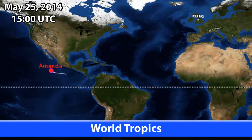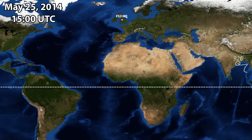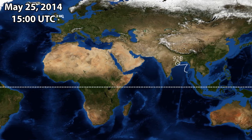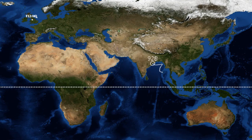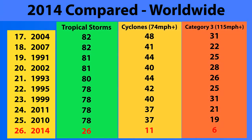In the world tropics right now, Amanda is the only storm out there at the moment. We do have an Invest 92B which has moved over the coast of India and is now not likely to develop — there was a small window where it could have intensified in the northern Bay of Bengal, but there's no chance of that one forming now. So far in 2014, there have been 26 storms, 11 of those have become Category 1 hurricanes or equivalent at 74 mph or higher, and 6 have become Category 3 storms at 115 mph or higher — Amanda being the first one of the northern hemisphere this year and the 6th one around the world.